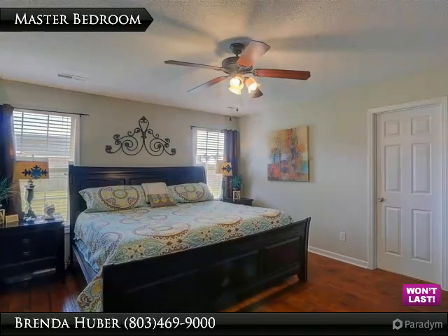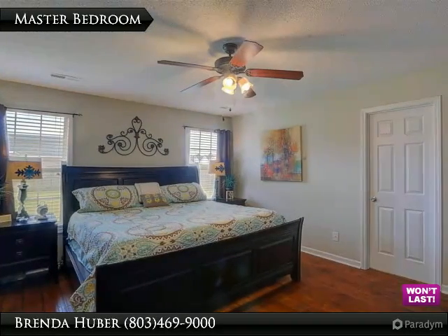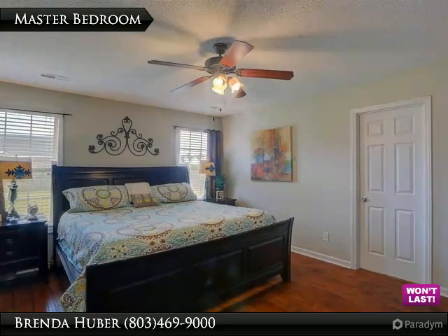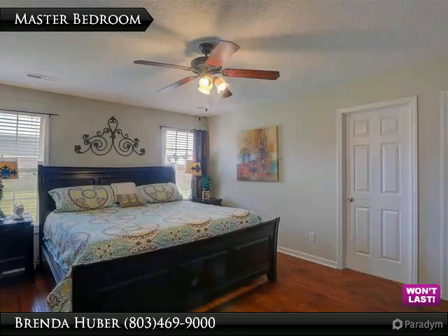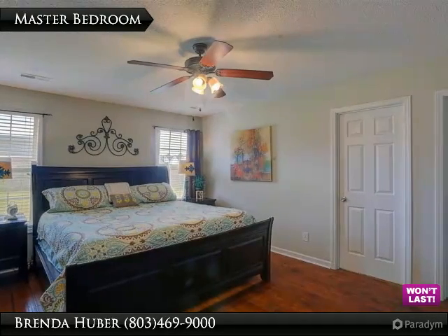The master bedroom is located off the kitchen. It has beautiful premium laminate hardwood floors, a ceiling fan, a private bath, a walk-in closet, and measures 15 feet 8 inches by 13 feet 1.